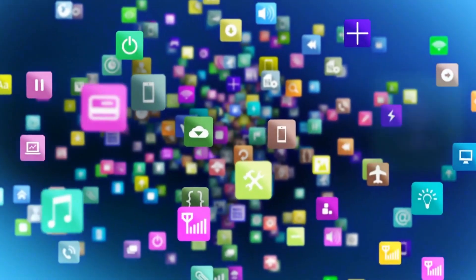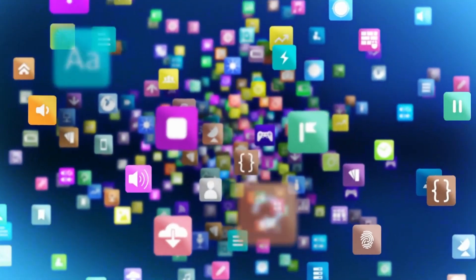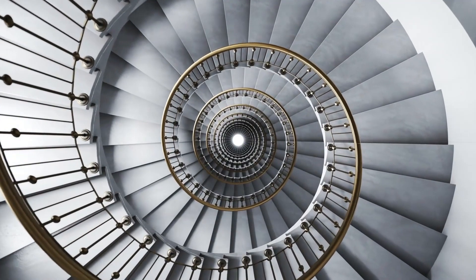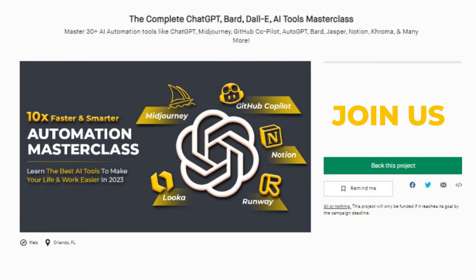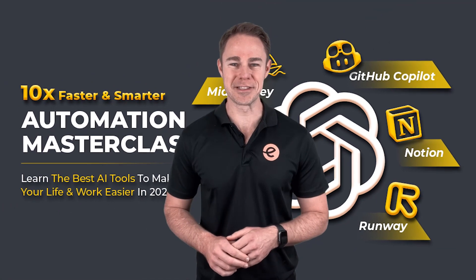Be ready to master many more tools as such — the possibilities are truly endless. Join the AI Automation Masterclass Kickstarter campaign today and embark on a transformative learning journey that will accelerate your career in the modern workplace. Don't miss out on the limited early bird offers. Support us now and be part of the AI revolution.